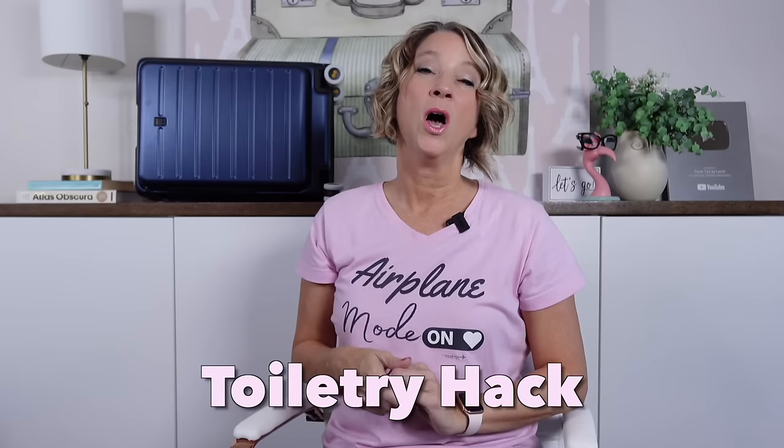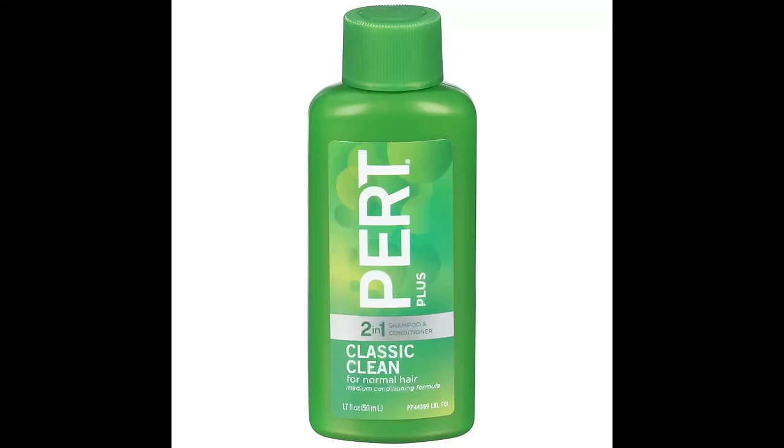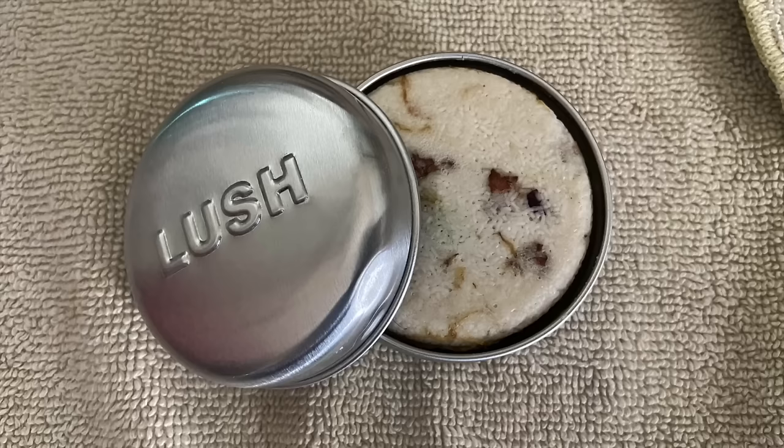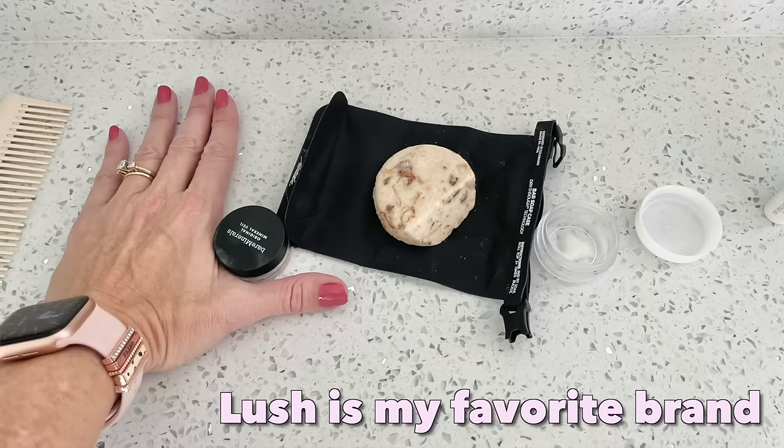One travel hack is to buy a travel-size shampoo at the grocery store and refill that bottle. You can use your shampoo one day and the hotel shampoo another day, or mix some of yours with the hotel's amount so you use less of yours and pack less. You can also pack your shampoo in a small leak-proof container — I only like one specific brand that I'll link in the first comment.